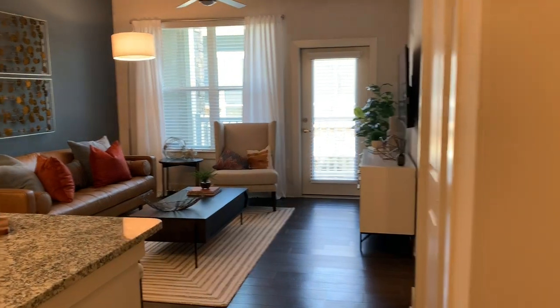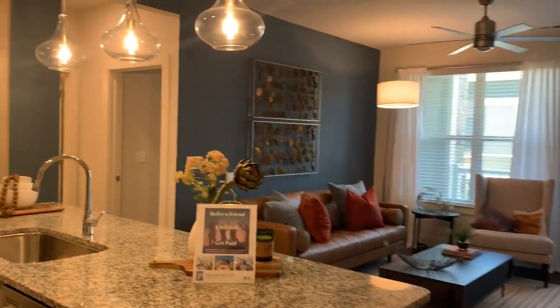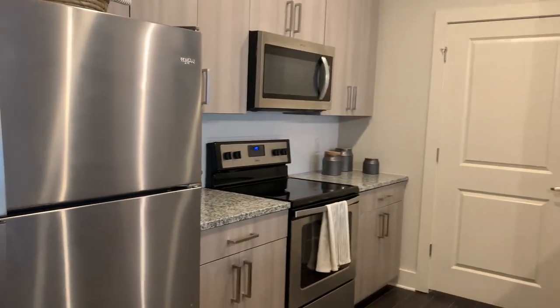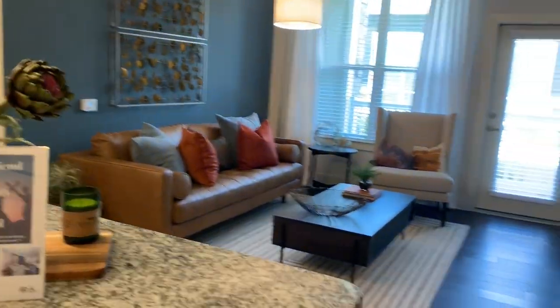Welcome to your new home. Aside from this being a model and being furnished, we did paint an accent wall, which we do encourage our residents — make yourselves feel at home. If you'd like to paint, have at it. We love to see people enjoying their homes here.